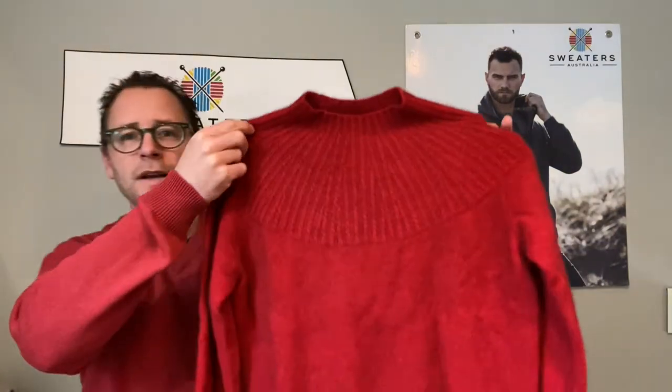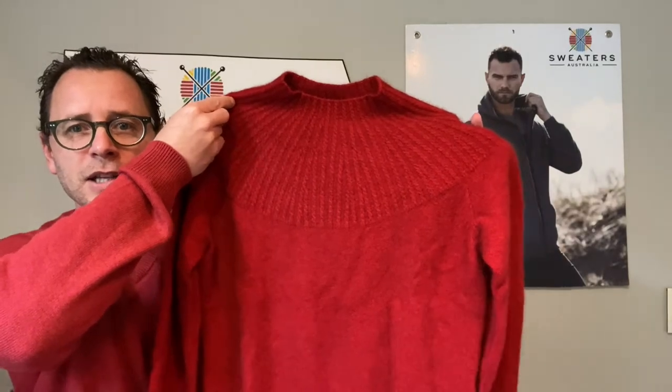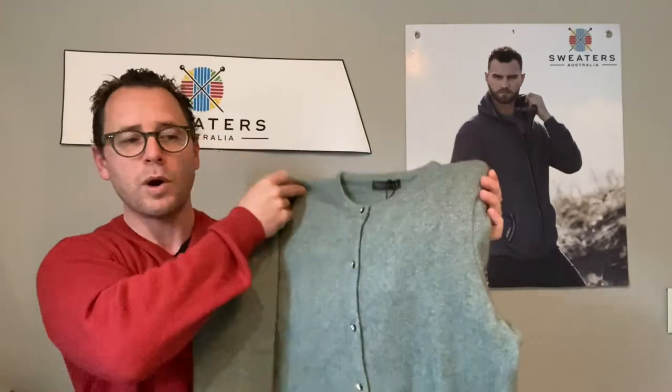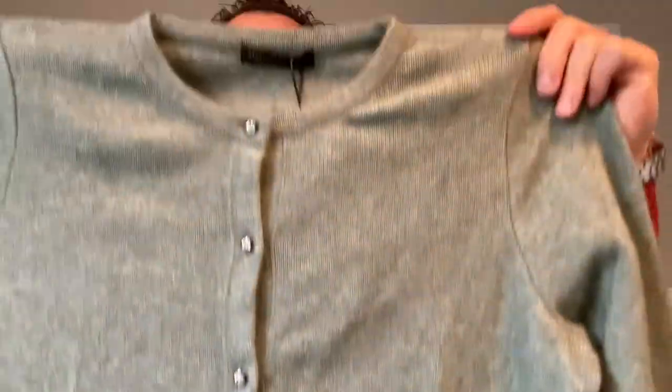This is called a possum yoke neck jumper, or jersey depending which country you're from, and it comes in seven colours — that's a ladies one. We also have this mint possum merino and silk Swarovski button garment — genuine Swarovski buttons. Again, very light in weight, about 150 grams, probably the weight of a banana. It'll keep you 55% warmer than wool and 35% warmer than cashmere.